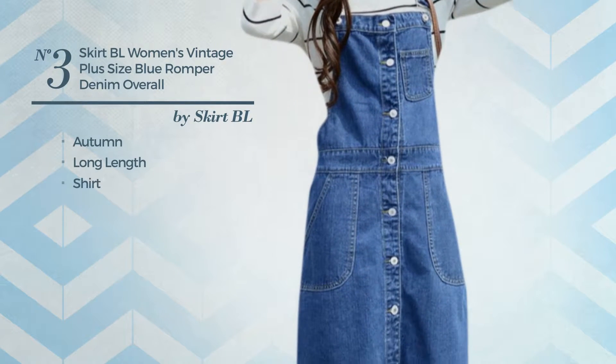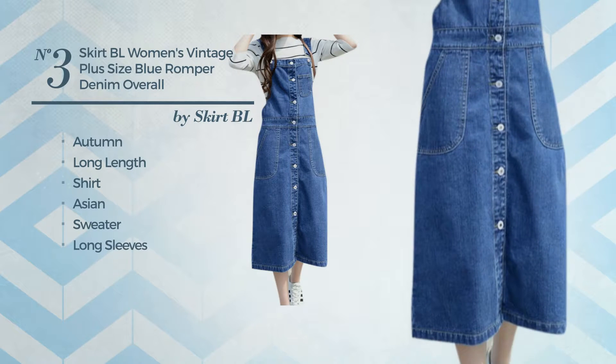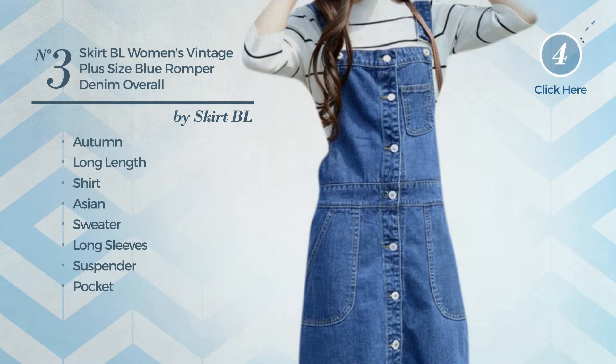Number 3. An Autumn Long Length Shirt Dress. Featuring a cute Asian inspired look, crafted from durable sweater. This dress includes long sleeves, suspender, pocket and button-down closure. Available in 5 more colors.